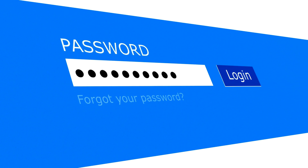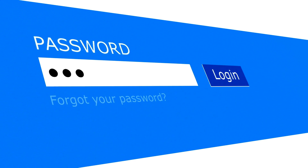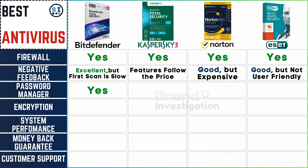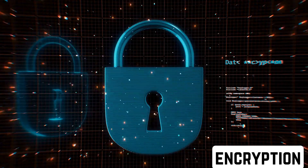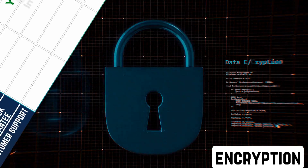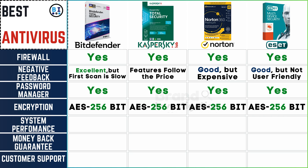Check the quality of the included password manager. All 4 antivirus brands seamlessly integrate password manager options into their features, providing a secure and convenient solution for users. All 4 brands also prioritize safety by employing robust AES 256-bit encryption, ensuring the highest level of security for your data.